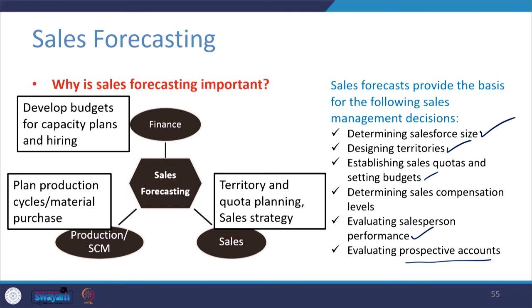Many companies use different categories to segment customers using Pareto's rule — the 80/20 rule — where 20% of customers give 80% of business value and 80% of customers generate just 20% of revenue. You need to identify which customer belongs in which basket, maintaining strong relationships with high-revenue accounts. Evaluating prospective accounts is guided by sales forecasting figures from this exercise.